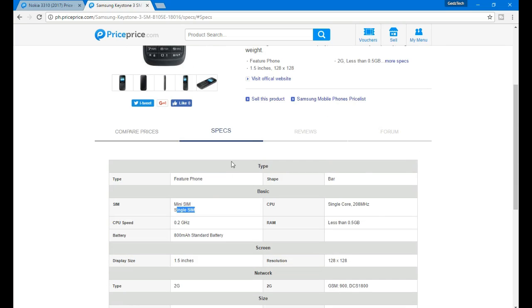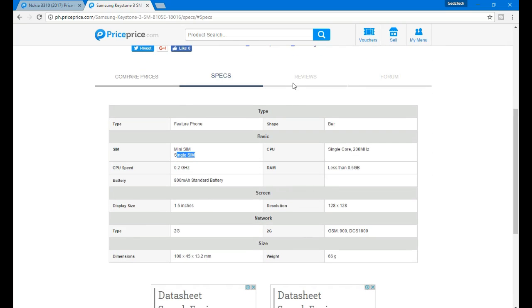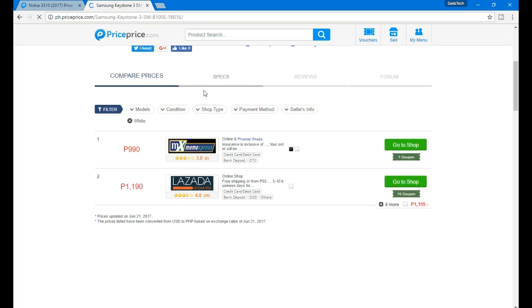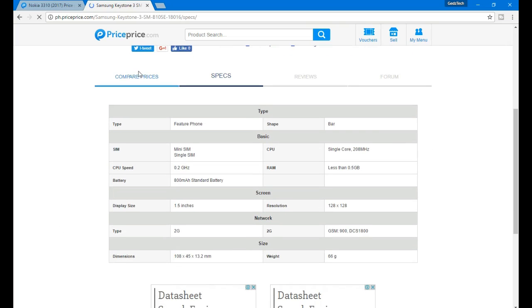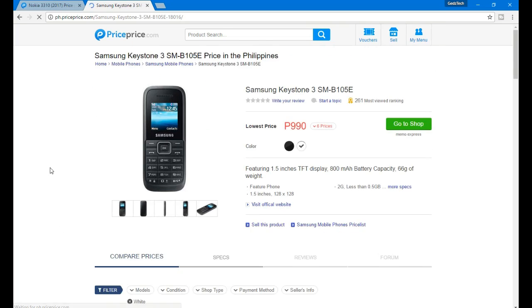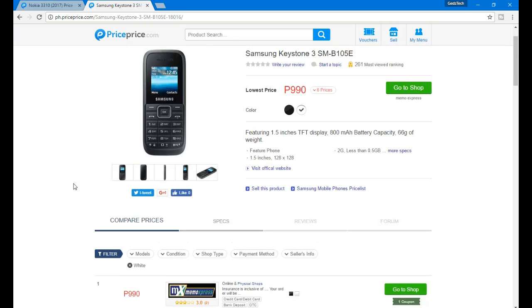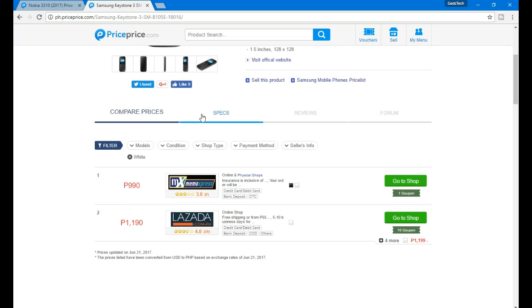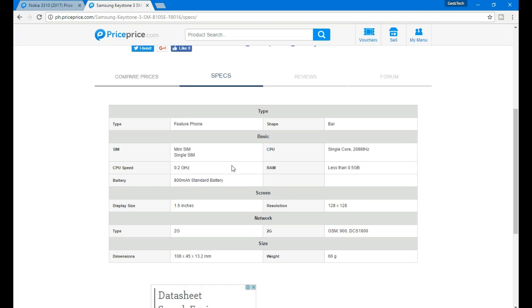That's the specs for the Samsung Keystone 3. On Lazada it's priced higher — I don't know why it's so expensive there. If you want to know the full specs, I'll post links in the video.